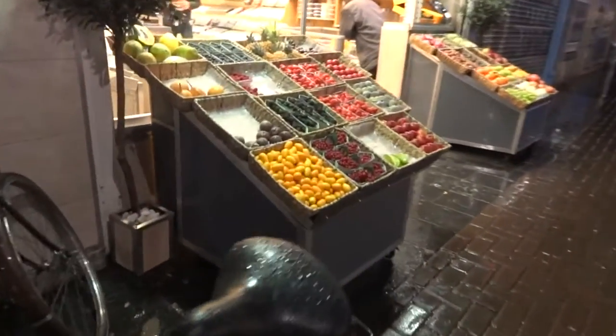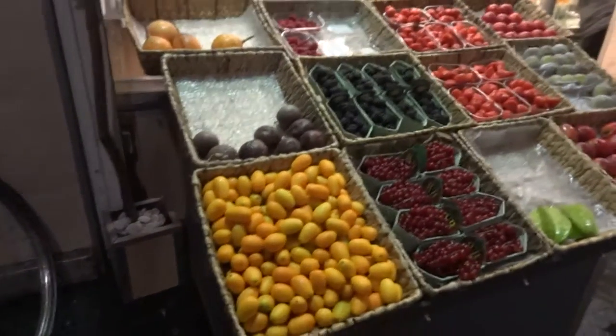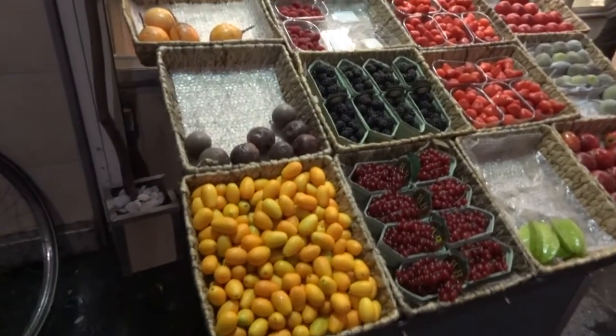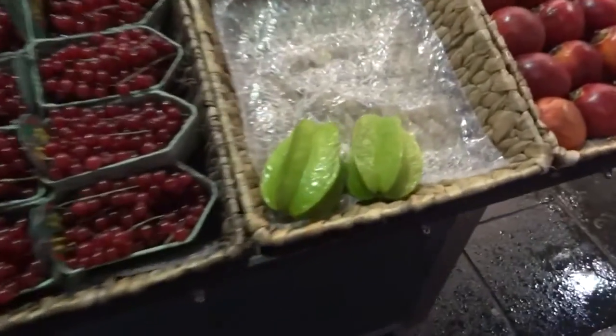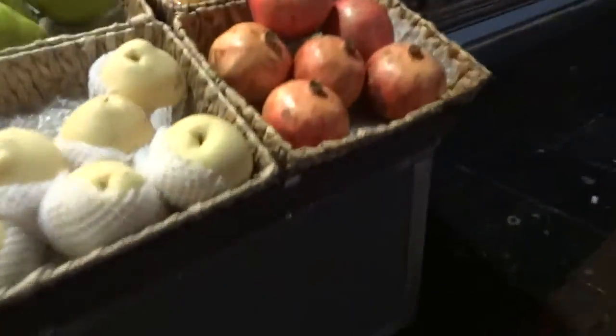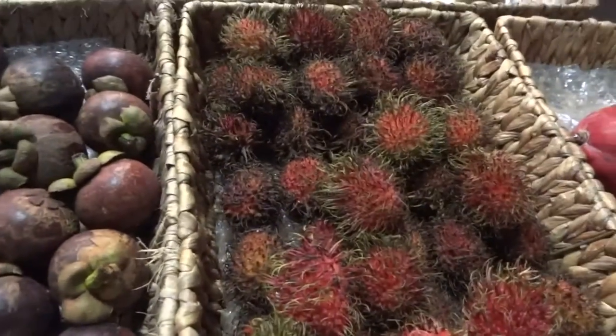I always come by this place and they've got the coolest food around. I don't even know what some of it is, but I'm going to buy some. I want to buy one of these and try it — I'm not so sure about that one though.